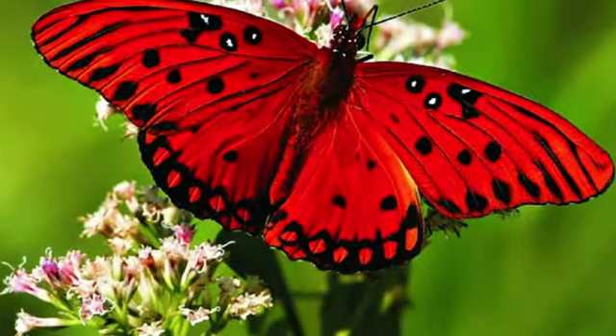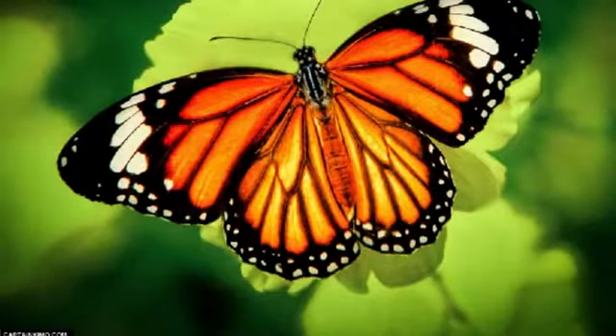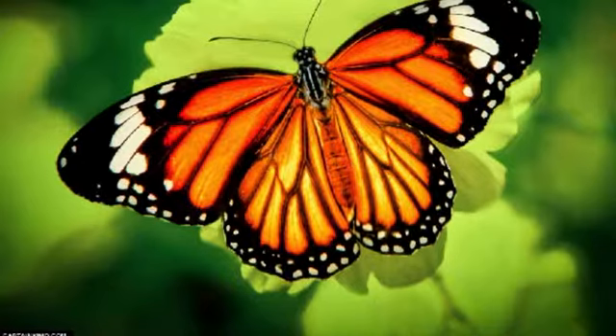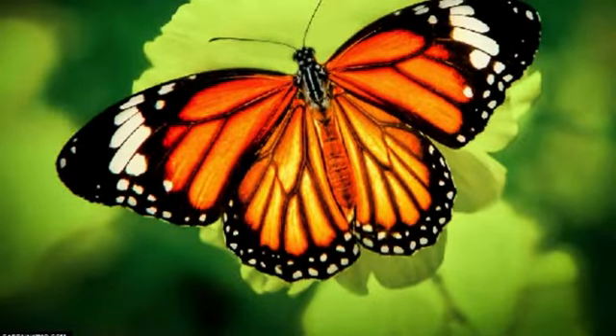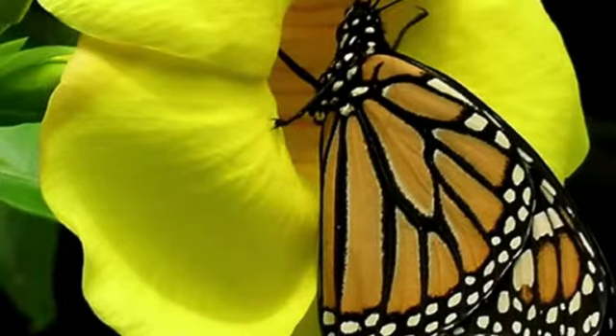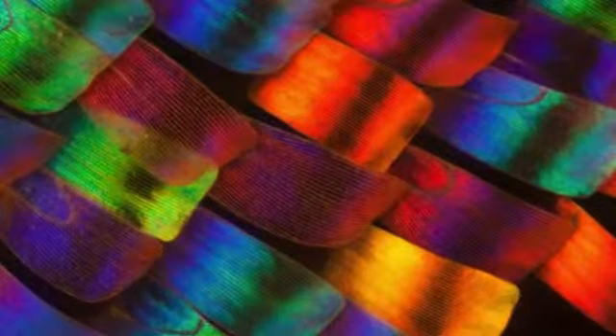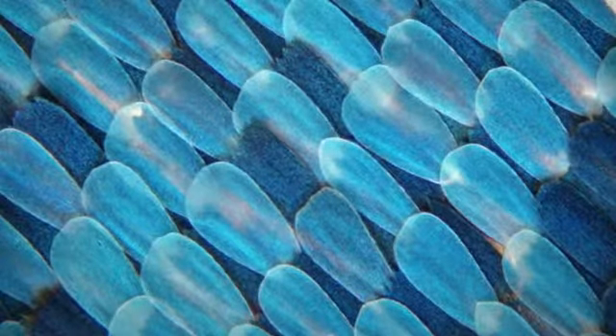Butterflies by Bianca Chandler. Butterflies are brightly colored flying insects with two pairs of wings. The wings are covered with rows of scales. Each scale is a different color, and the scales make a pretty pattern on those wings.